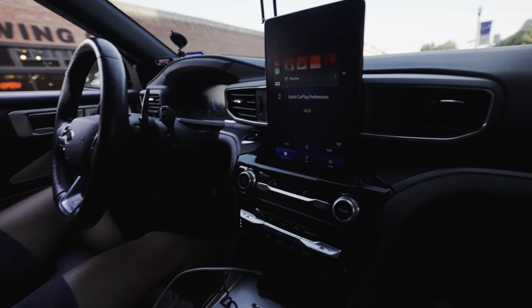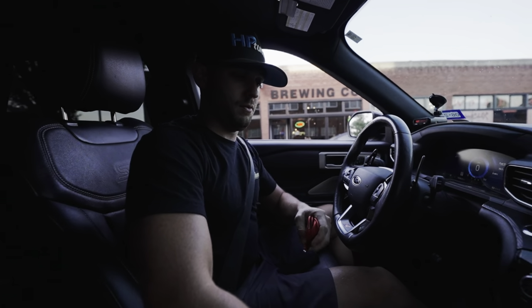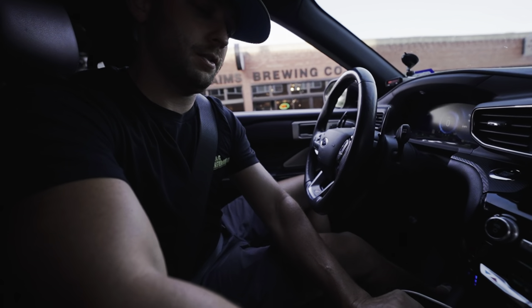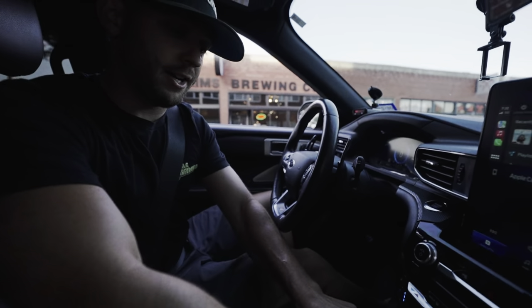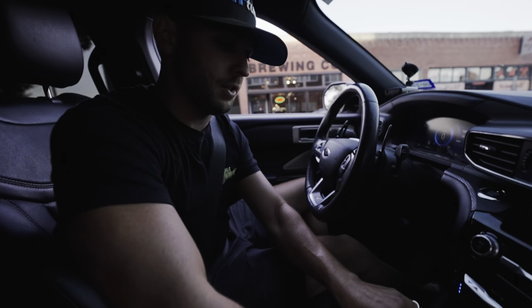So what are the plans for the Explorer in Kansas City? Now that we're back with it, technically, as it sits right now and has been for a little while, the transmission is hurt — the 10R60.